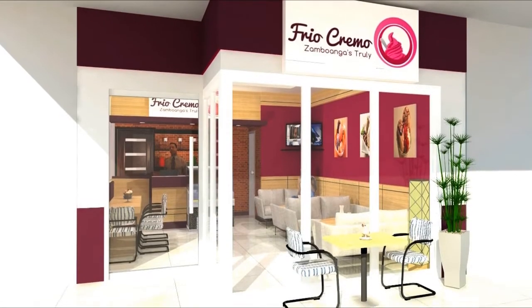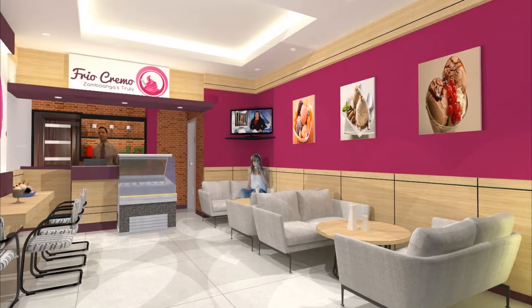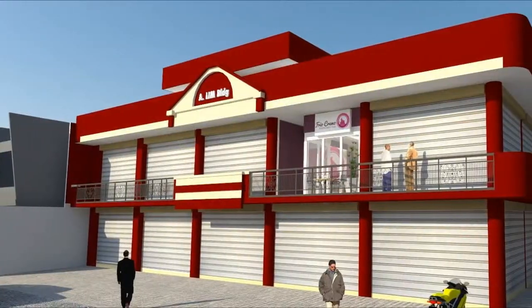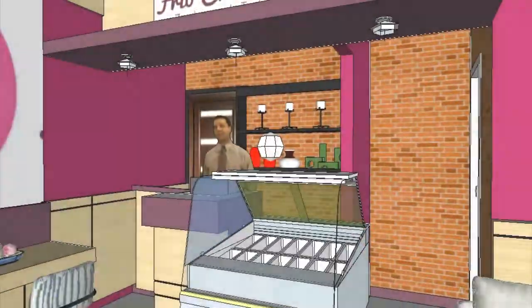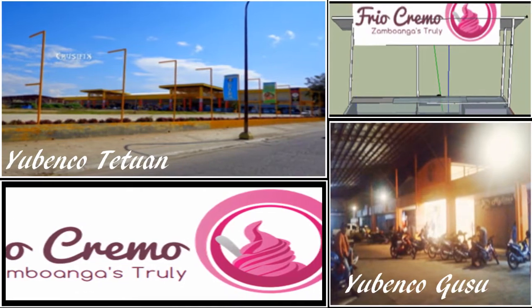An ice cream parlor with air-conditioning and free WiFi connection. Take a seat and have a sweet treat with us at our ice cream parlor located at Ailin Building, Ledesma Street, San Jose Road, open Monday to Saturday, 9am to 7pm. You can also find us at Yubanko Megaland Tetuan and Yubanko Mall Gusu.